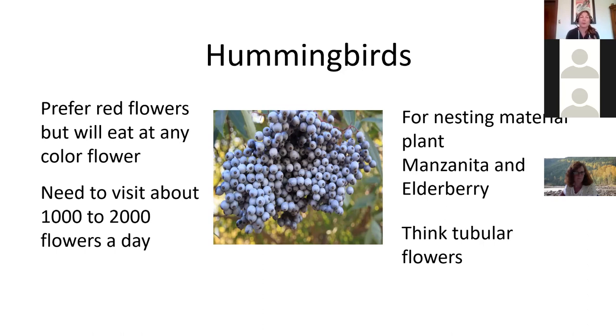Hummingbirds can revisit flowers since some can re-produce nectar. For nesting material, plant manzanita (Arctostaphylos) and elderberry. Manzanita prefers excellent drainage and can be hard to keep in standard urban areas, but the strawberry tree (Arbutus, technically a manzanita) is an option. Elderberries can be large shrubs. For hummingbirds, think red tubular flowers — nectar is deep inside like a little cup. Shop for red tubular flowers and include nesting material plants.